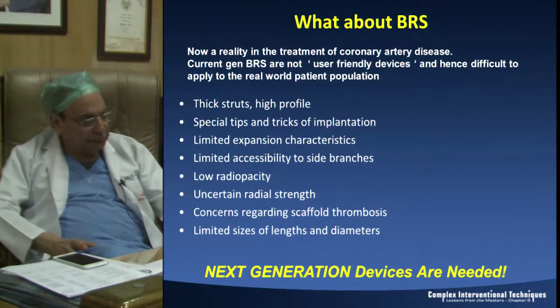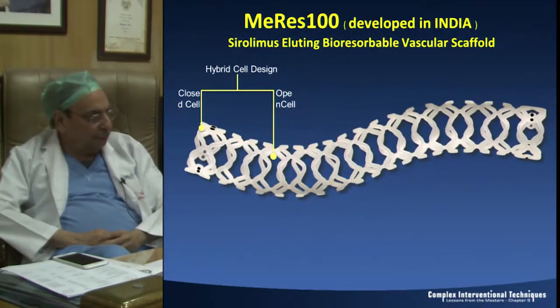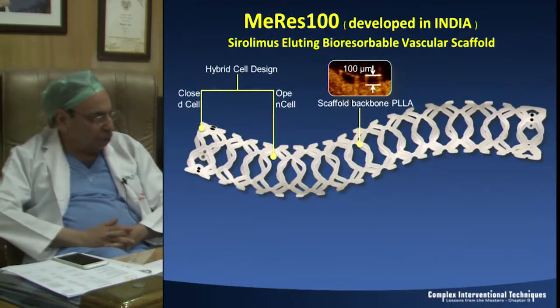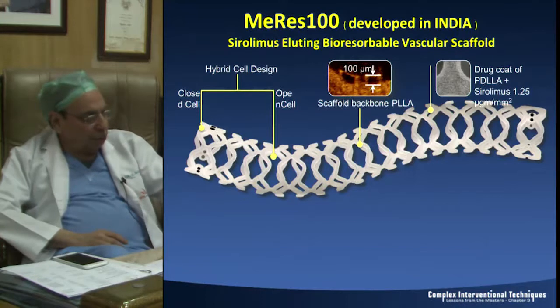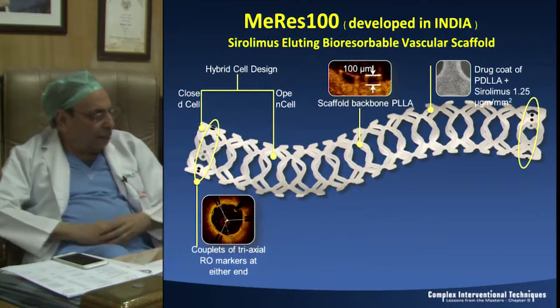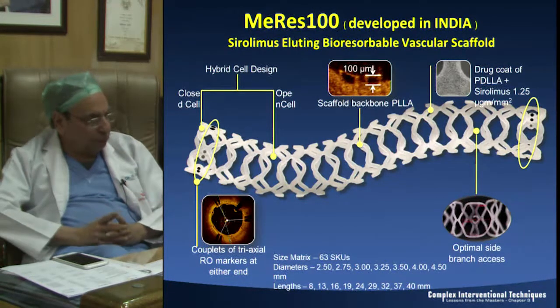We should not abandon the idea because intuitively it is so good. With these thoughts in mind, Meril developed a 100-micron BRS with a hybrid cell technology - closed cells at the edges and open cells in the middle - which gives it very good trackability. The backbone of the scaffold is PLLA, the thickness is just 100 microns, and the drug coated on it is Sirolimus with a PLA polymer. The markers on the edges are very unique.